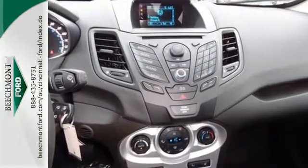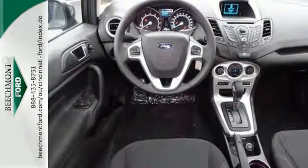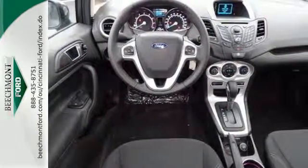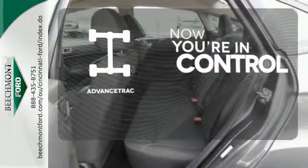It comes standard with a split folding rear seat, advanced track, easy fuel capless fuel filler, and a tire pressure monitor. When roads are slippery, stay calm with advanced track.